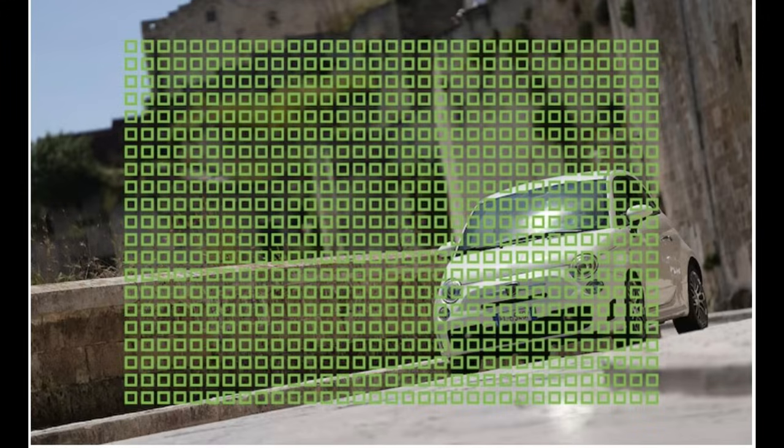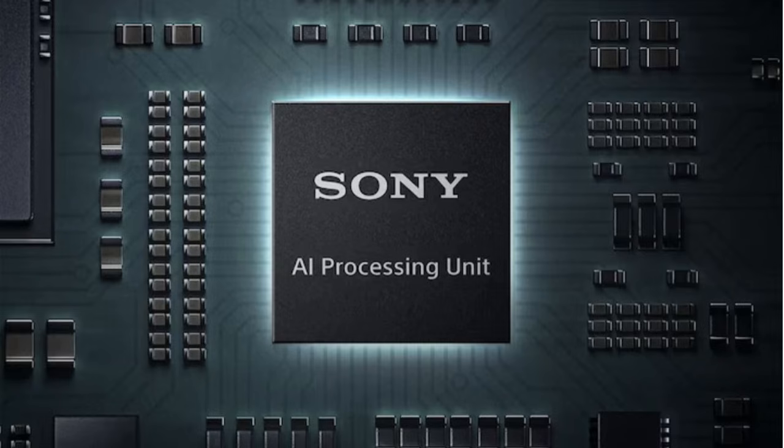The autofocus system is basically similar to the A7R Mark V. It has 693 phase-detect AF points covering 79% of the image sensor — not as high coverage as the A7C Mark II, but in real-world use the difference wasn't noticeable. The trend now isn't about more AF points but about AI processing units — this camera has an improved Bionz XR processor and a dedicated AI processing unit for smarter tracking.